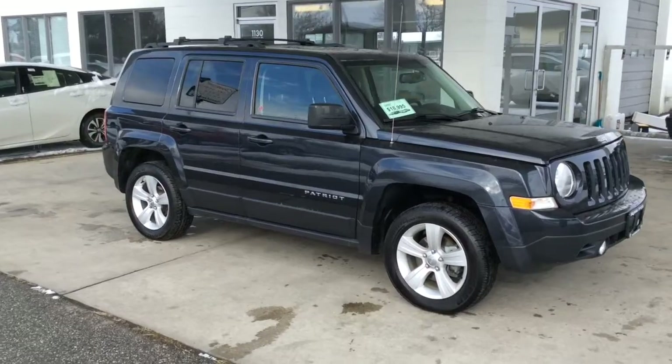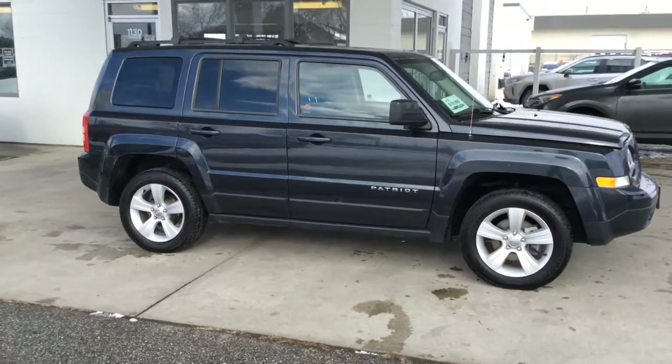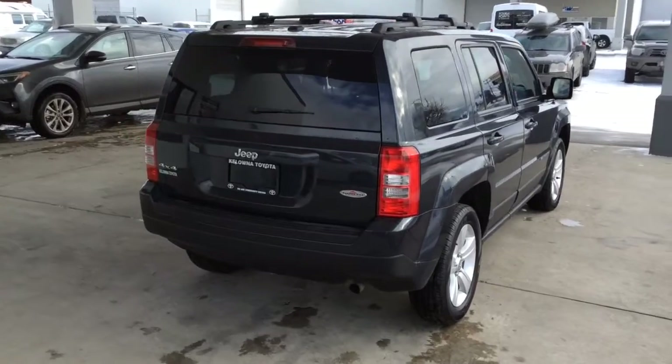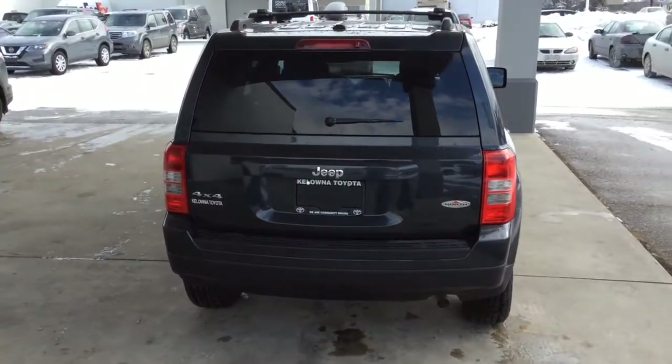This sporty low kilometer 2014 Jeep Patriot shows well inside and out. It looks great in black and comes equipped with contrasting silver 17-inch alloy wheels. From the back, this popular 4x4 features rear privacy glass, a bumper guard, color match door handles and black factory roof rails.